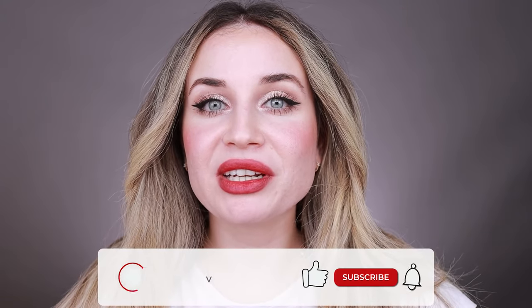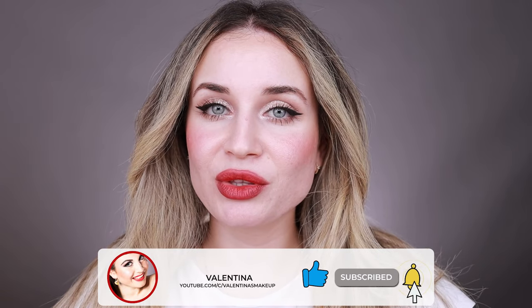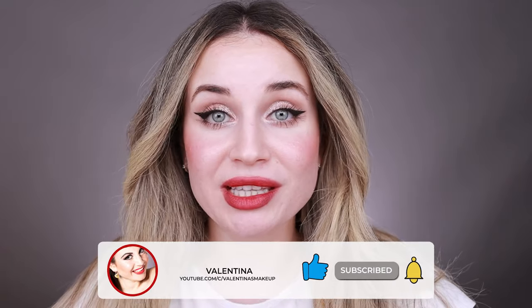Hi everyone, welcome back to my channel, and if you are new here, hi, my name is Valentina. I'm a makeup lover and I like to test makeup products. In today's video I'm going to test a new setting powder by Chanel. I have this Les Beiges Healthy Glow Sheer Powder on my skin right now, and I'm going to create this makeup look using some of my favorite makeup products. If you like what you see and want to find out more, keep on watching.